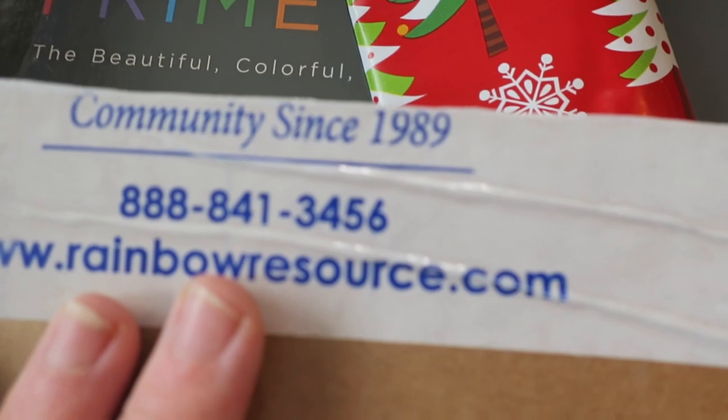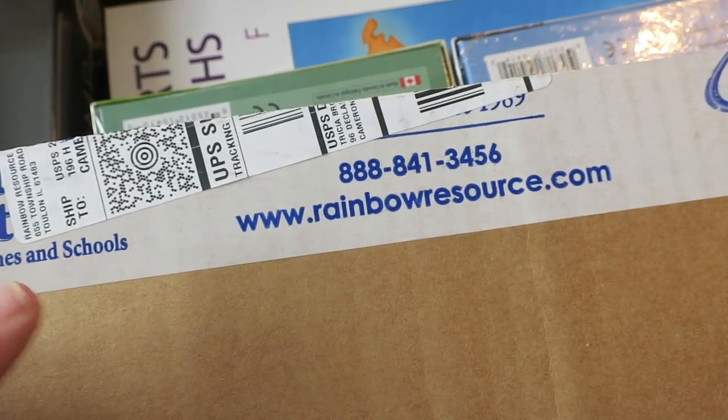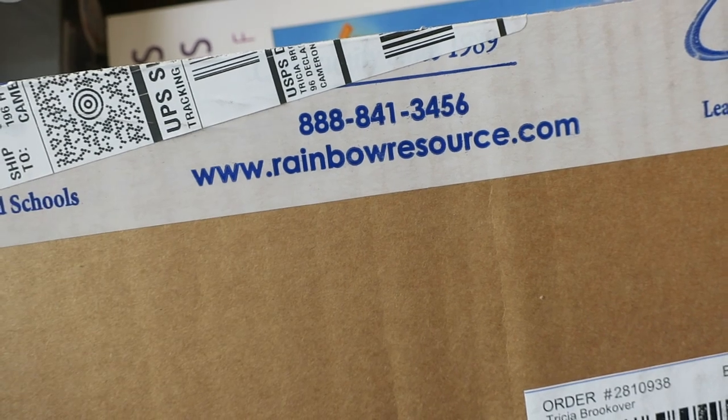I just got a Rainbow Resource order for our new semester and I thought I would share the haul. It's not a very big one, mostly because I forgot to order a few things. I'll show you what I got, and for the things we've used I'll give you a little review. If you've never used Rainbow Resource, they've been around since 1989 — fantastic company, good prices, often competitive with Amazon. I've always been very happy with them.